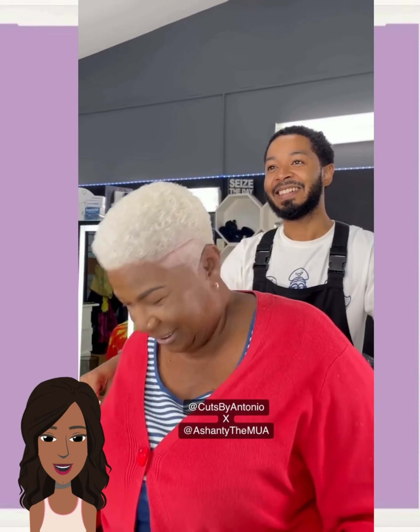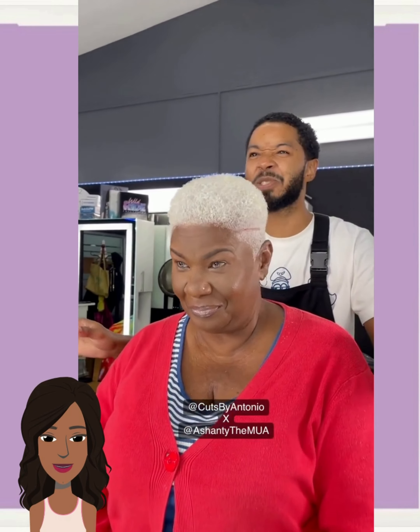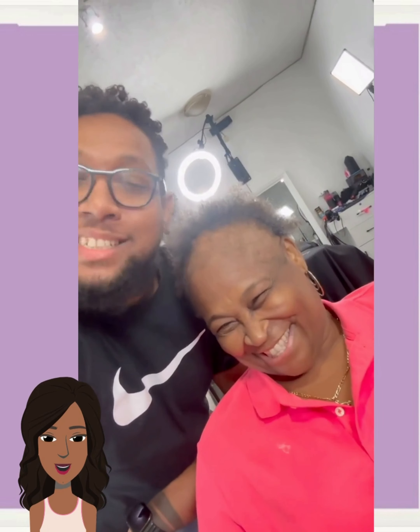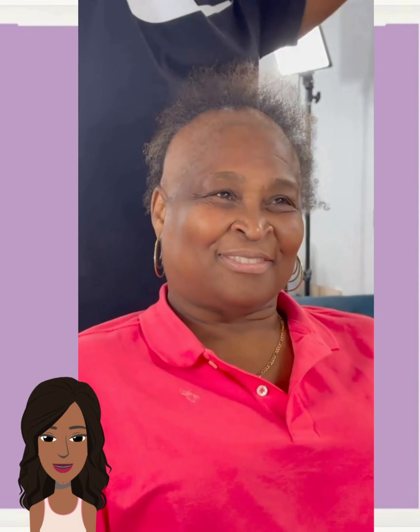Side note: it seems like a lot of salons now are getting in on the makeup game. So if you are a makeup artist, I would try to see if you can link up with some stylists and get your work done at a salon. Definitely check that out — y'all gotta get the hustle going.